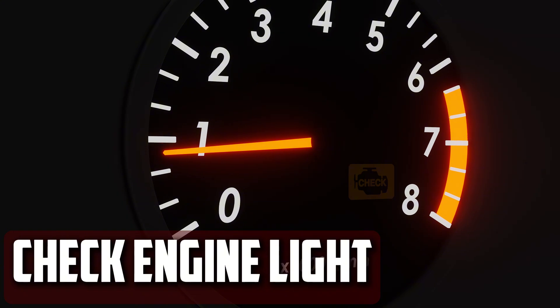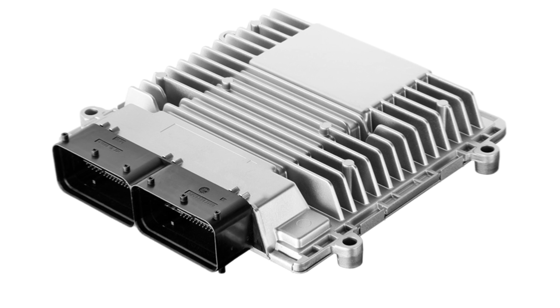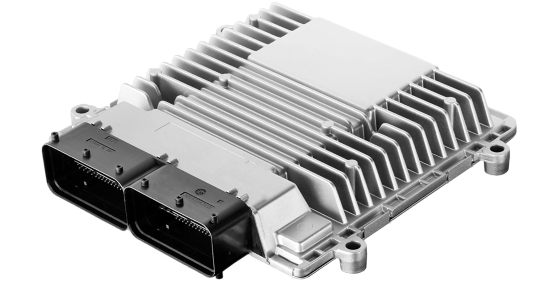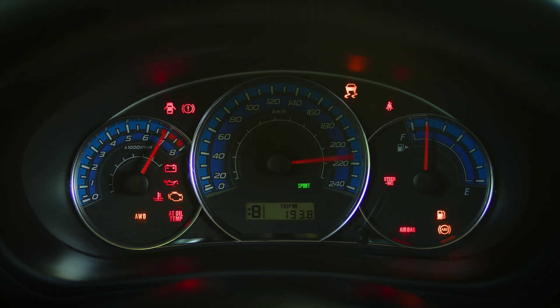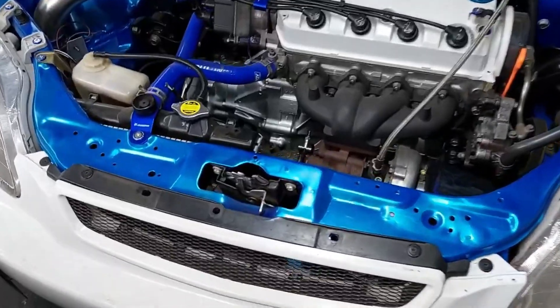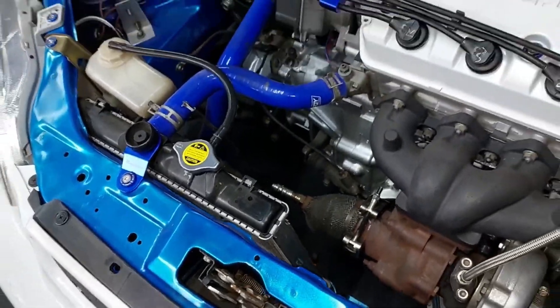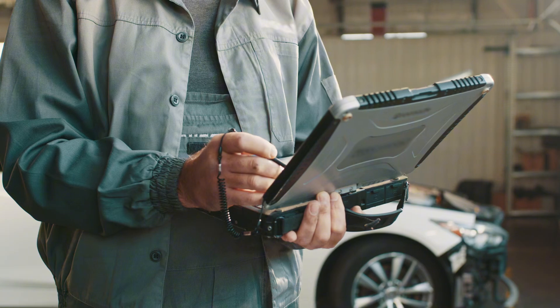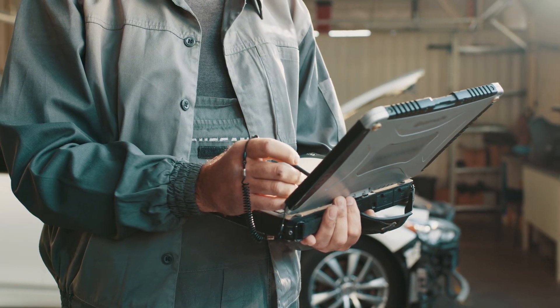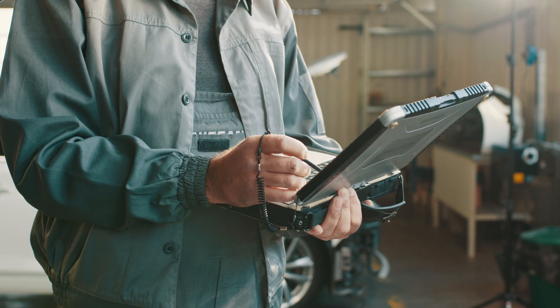Check engine light. While you are driving, the engine control unit continuously monitors the sensors in your car. If any of the sensors send values that differ from the preset ones, the check engine light will come on your dashboard. The air-fuel mixture will be different from what it should be if your intake manifold is damaged, which will cause the check engine light to illuminate on your dash. To proceed with troubleshooting, you must read the trouble code stored in the engine control unit when the check engine light appears.